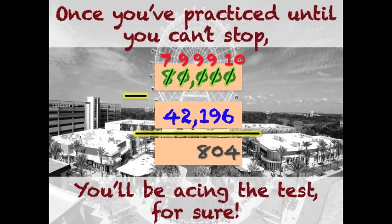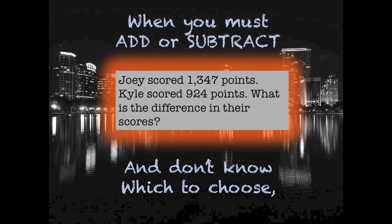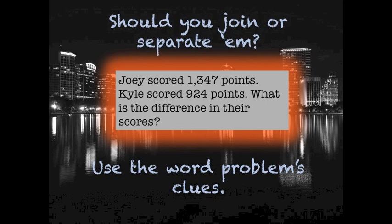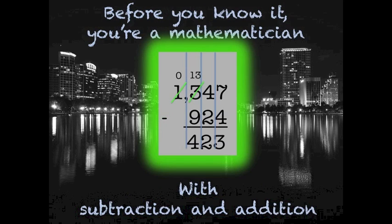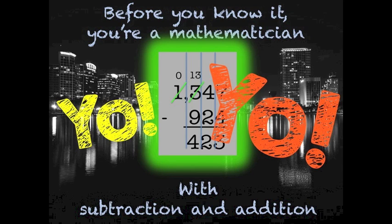You'll be acing the test for sure. When you must add or subtract and don't know which to choose, should you join or separate them — use the word problem's clue. Decide and line up the digits in their correct place value. Before you know it, you're a mathematician with subtraction and addition. Yo!